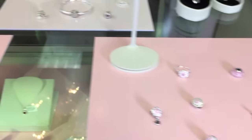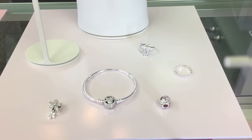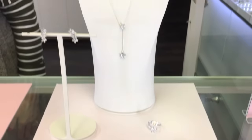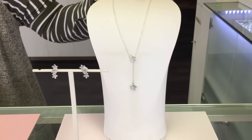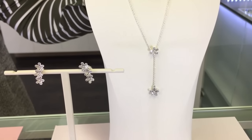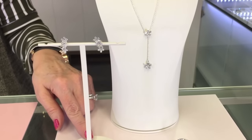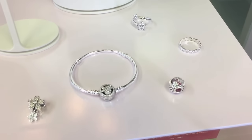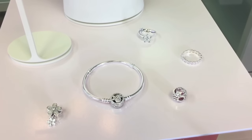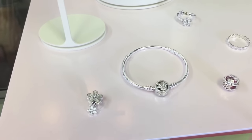Our next collection is the Dazzling Daisies, which again features a bit of the soft pink along with clear and sparkling CZs. One of the new pieces is the Y necklace, which is very popular for spring — very pretty, light, and innocent. We also have earrings to match, a new bracelet in the collection, and dangle charms as well, with multi-different pieces that all go together to create the collection.